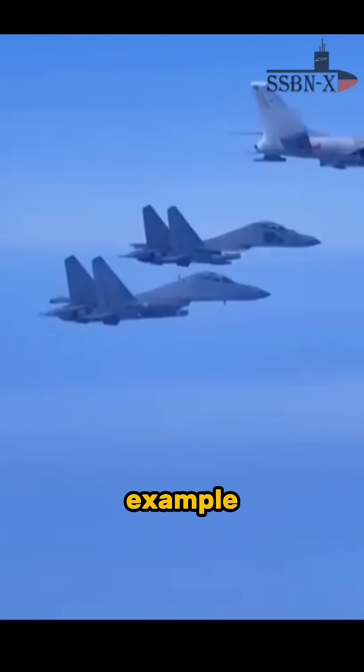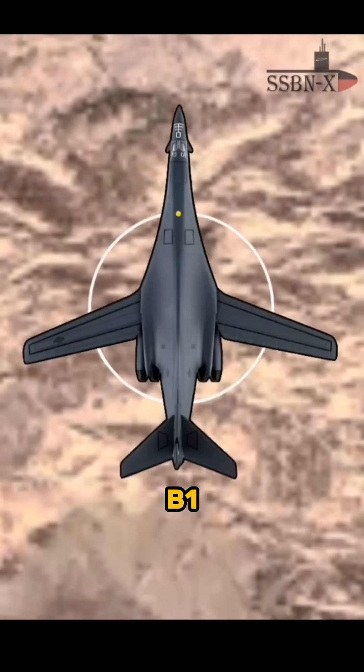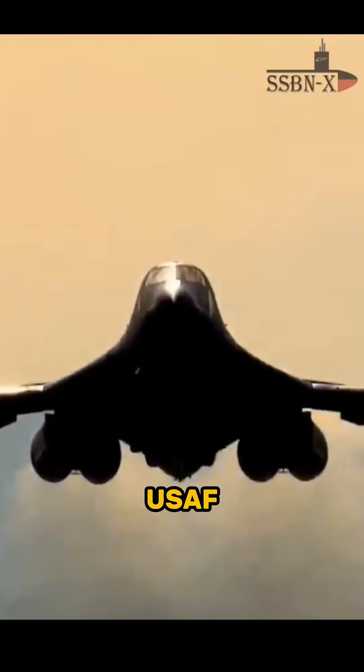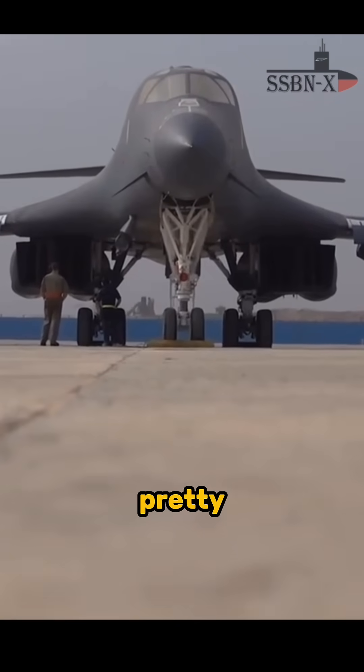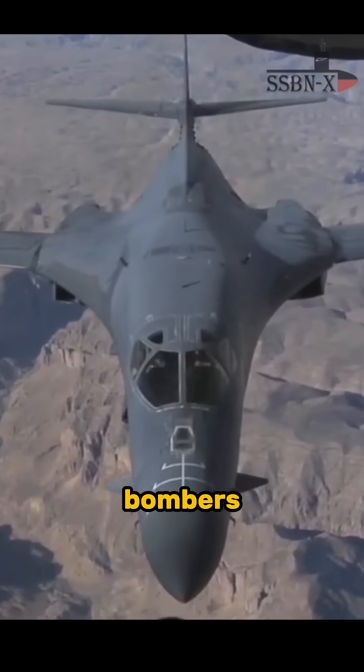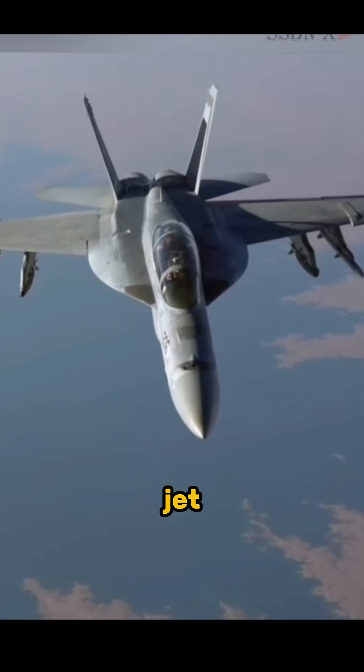Another example of reducing an aircraft's RCS using stealth paint is the B-1 bomber. The USAF also applied radar absorbent paint to its B-1 Lancer bombers, and it worked pretty well — it reduced the heavy bomber's RCS to that of a fighter aircraft, like the F-18 jet.